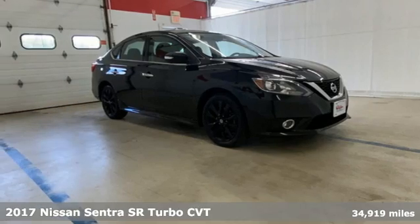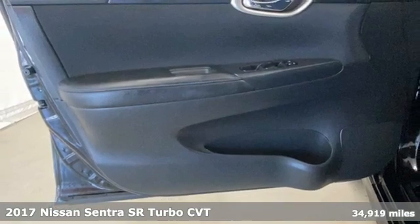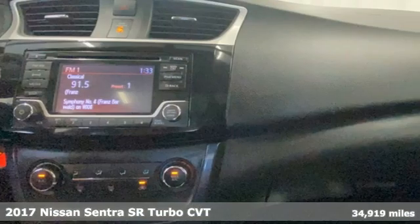Here's a 2017 Nissan Sentra. Who says your commuter car has to be a commuter car? Upgrade your drive with this Sentra.